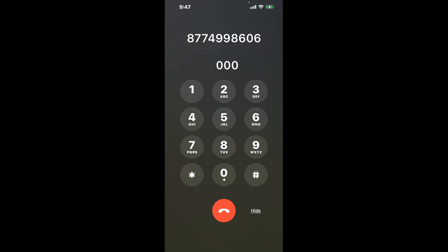First, dial 877-499-8606. As soon as the automated message starts, here's a nifty trick: dial zero three times in a row. This shortcut hack will bypass the automated system and connect you directly to a live person.